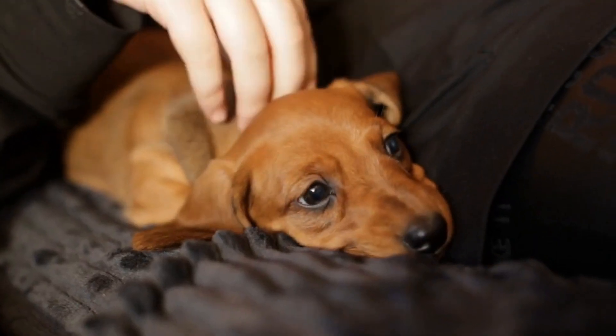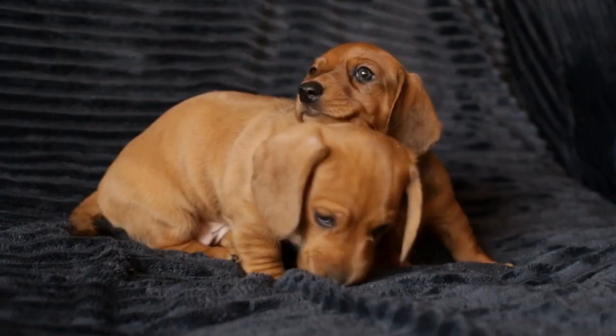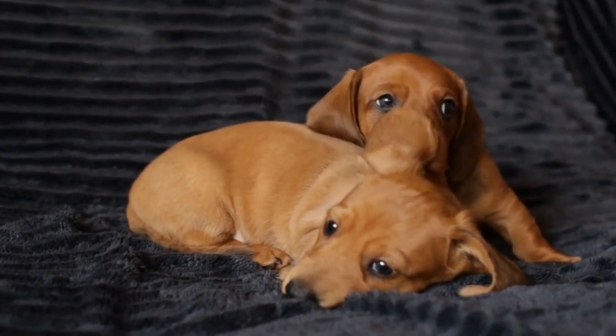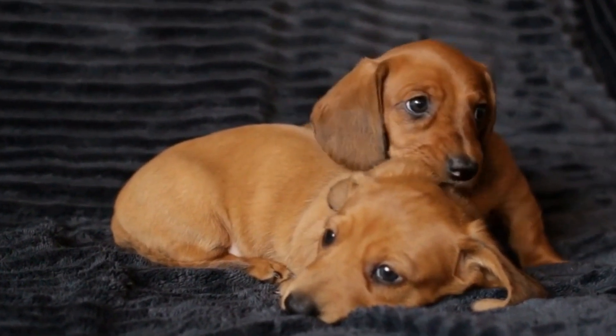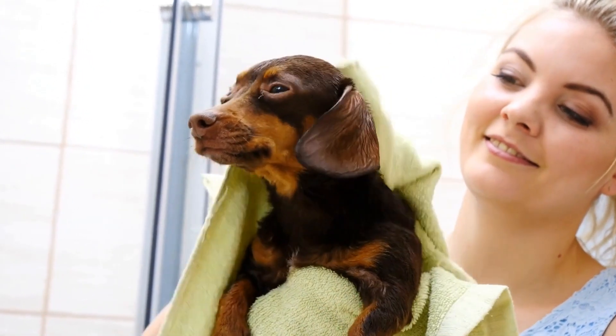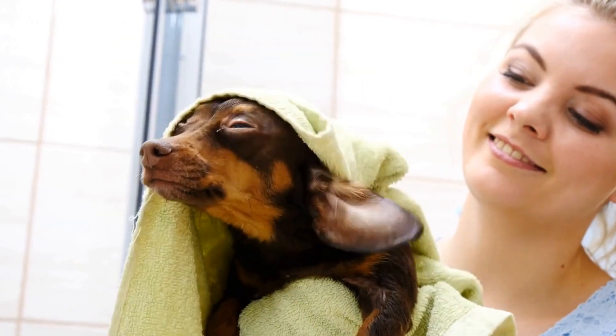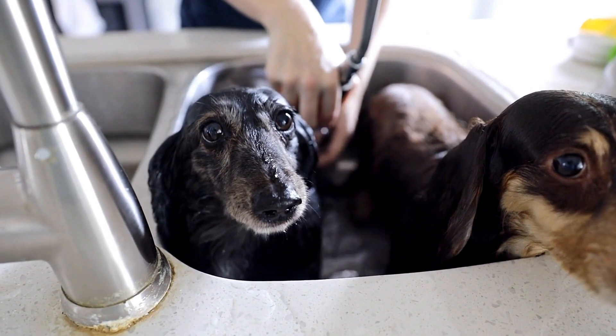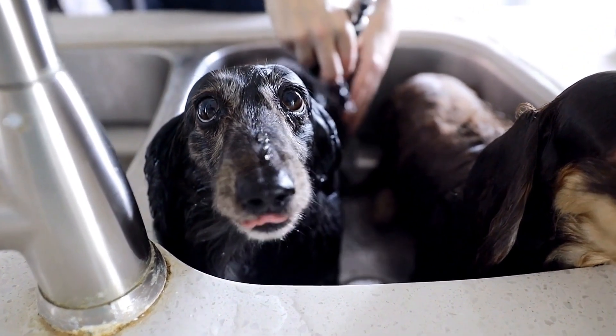3. Provide Ample Shade and Water. Dachshunds have traditionally been bred to dig for vermin, and their digging behavior can sometimes be triggered by a need to cool down. Ensure your furry friend has access to cool, shaded areas in your backyard that will help them regulate their body temperature. Additionally, always provide fresh water to keep them hydrated, as excessive digging can be draining.